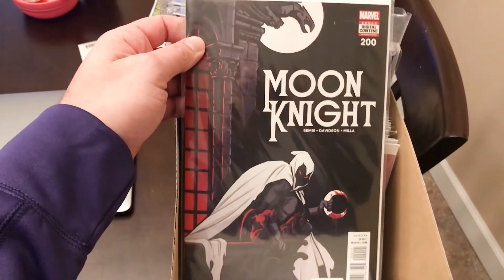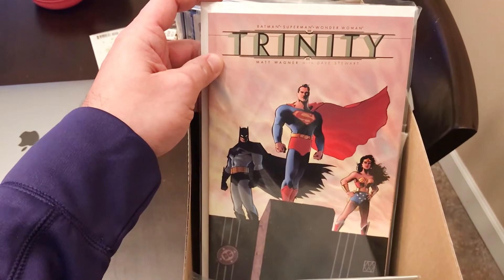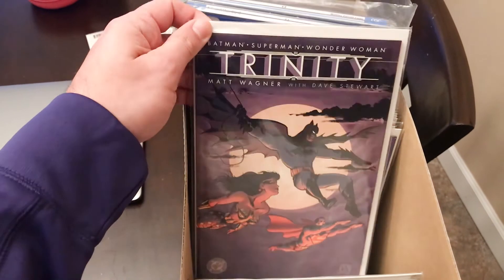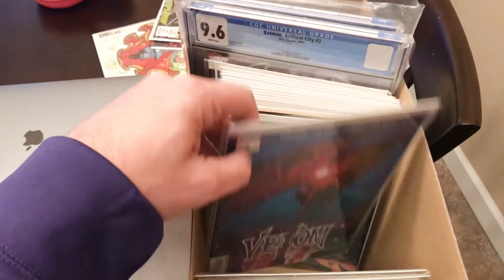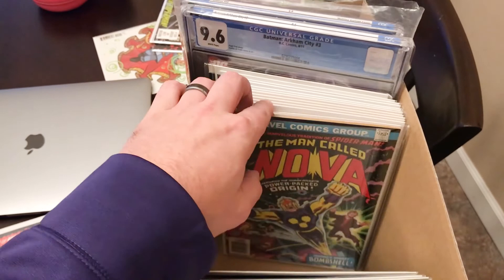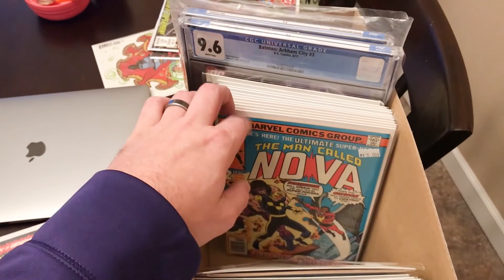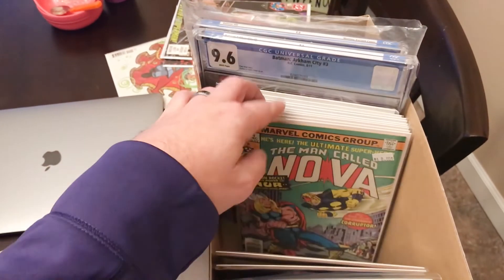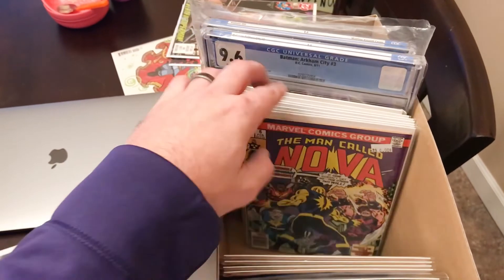Moon Knight 200. Trinity book one and book two — missing book three but I have one and two. Venom, Venom number five, Venom Annual number one. A Man Called Nova number one, number two, number three, number four, number five, and number six.